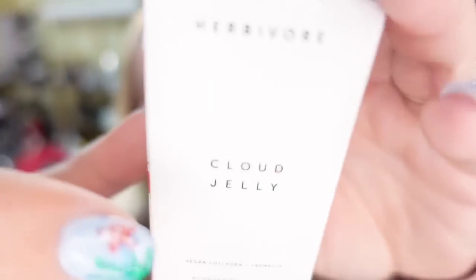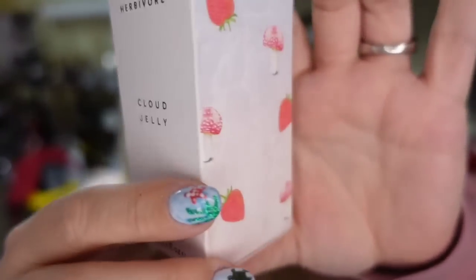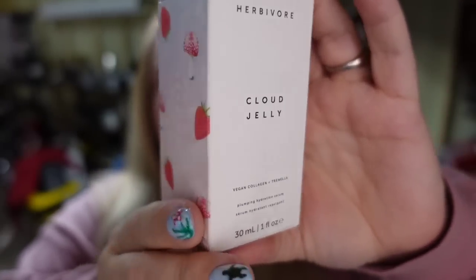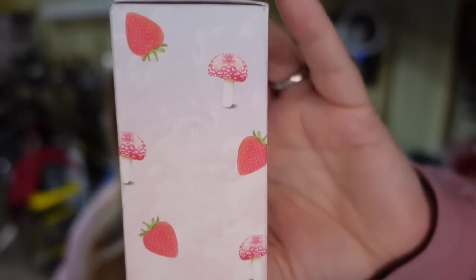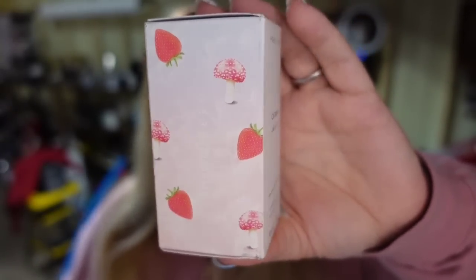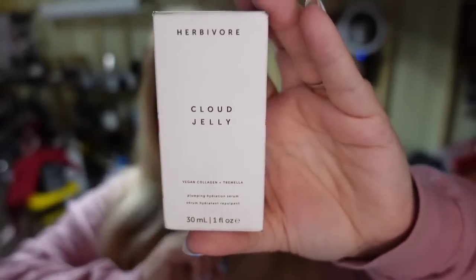And then another BoxyCharm item that sold really fast from the same box. This one is called Cloud Jelly. Some of this stuff you might see at the thrift store — I have found health and beauty items like these for $1.00 at thrift stores. This one sold for $16.24, so this one's about an $8.00 profit, and it also sold in under a week.